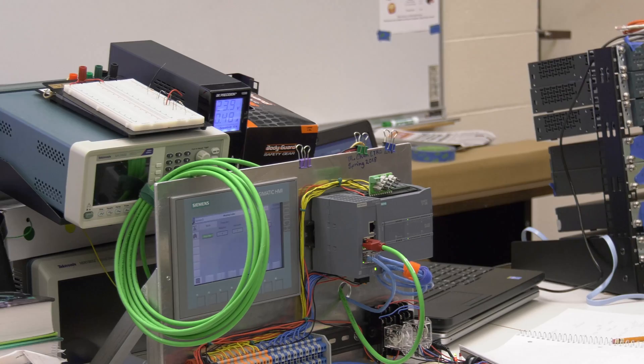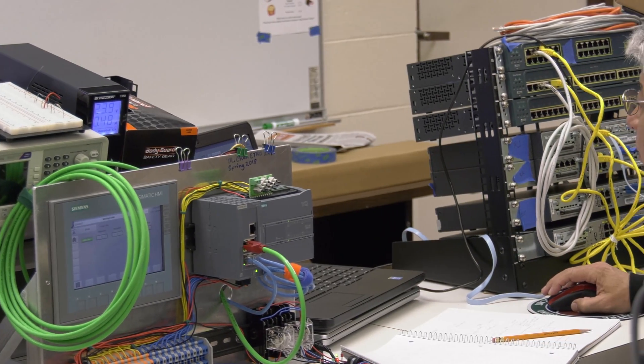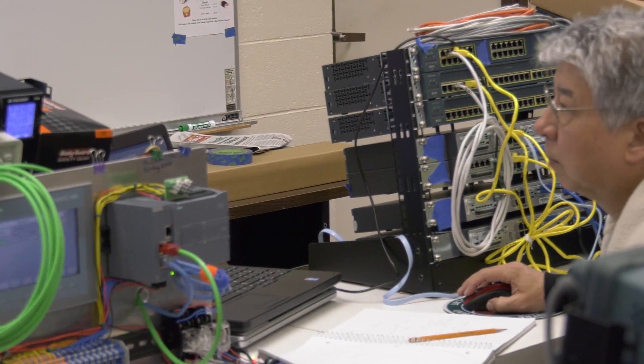Efforts to modernize the program have been helped with a $96,000 grant that was used to purchase new equipment. We're using state of the art — we're using what's very much out in the field right now.